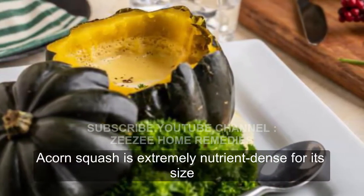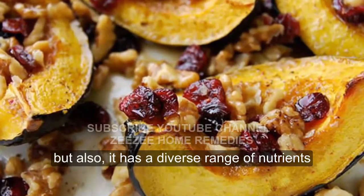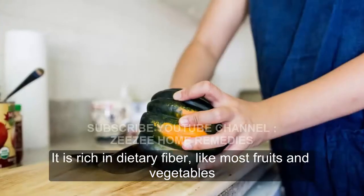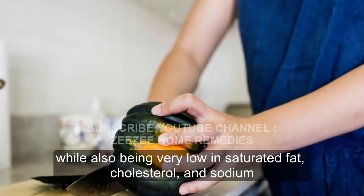Acorn squash is extremely nutrient-dense for its size, and also has a diverse range of nutrients. It is rich in dietary fiber, like most fruits and vegetables, while also being very low in saturated fat, cholesterol, and sodium.